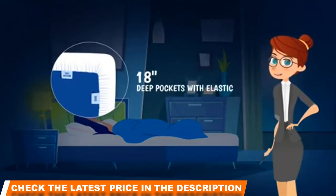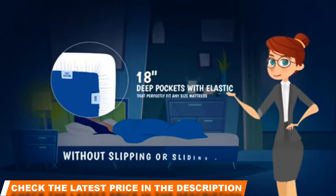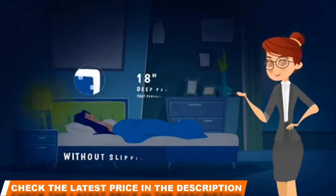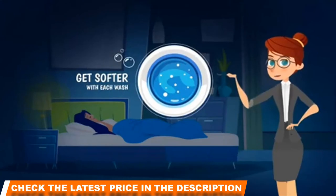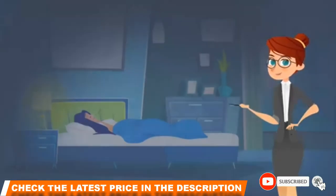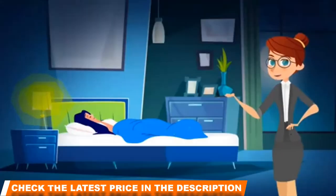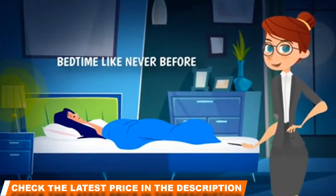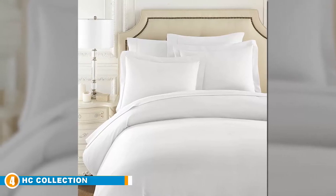Inner ties and a hidden zipper closure mean you should never have to worry about your duvet moving around. The fabric goes through extensive testing to meet the highest standards, including shrinkage, peeling, thread count strength, and color fastness. This cover is machine washable and can be placed in the dryer on a short cycle to remove wrinkles. Feather and Stitch sell exclusively online, allowing them to offer competitive pricing by removing the middleman.